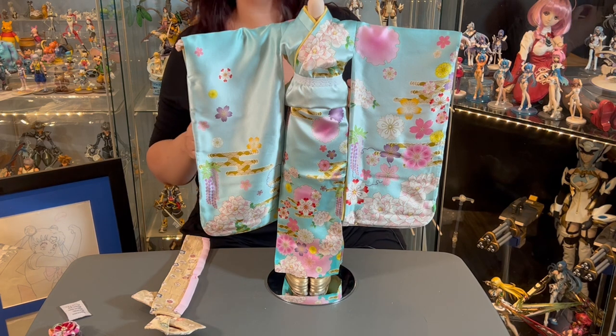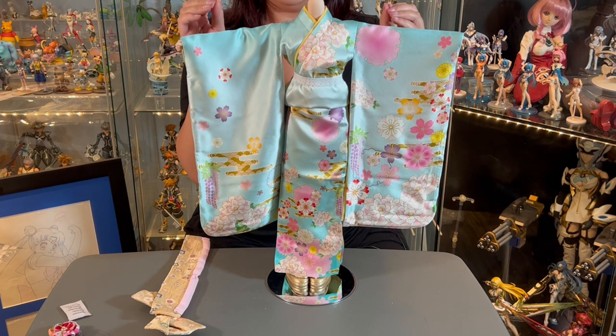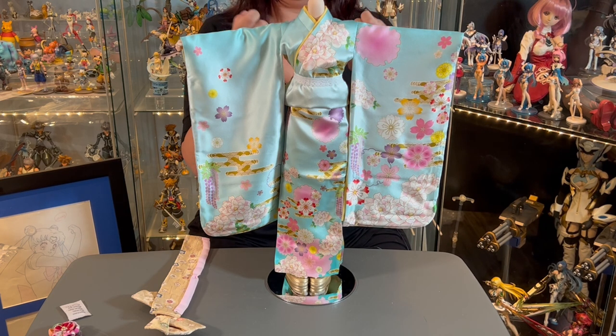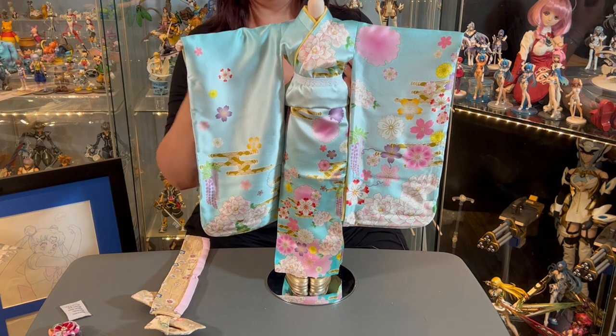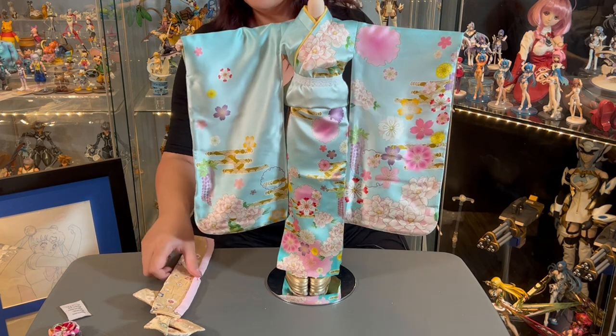I also noticed that this polyester satin fabric snags really easily, so make sure you trim your nails and tend to any dry skin around the edges of your fingers — moisturize as needed. You don't want your hands to be greasy, but if you feel little snags when touching this fabric, tend to your hands because you don't want to ruin it.